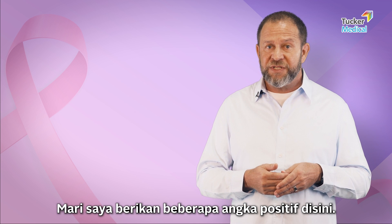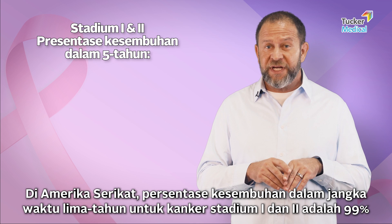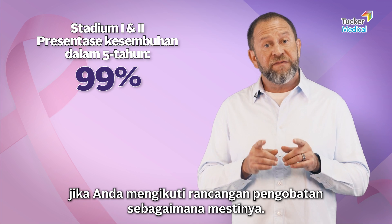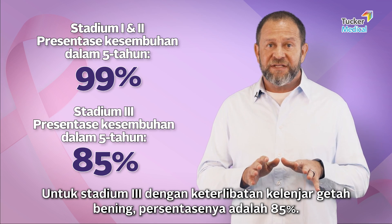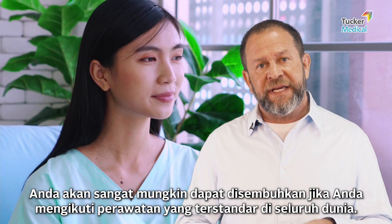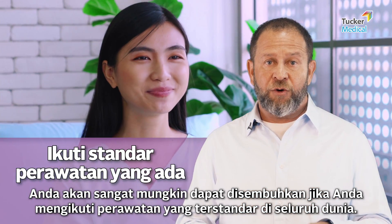Here are some positive numbers: in the United States, the five-year cure rate for stage one and two is 99 percent if you follow the plan. For stage three, with the lymph nodes involved, it's 85 percent. That means you are overwhelmingly likely to be cured if you follow the standard of care.